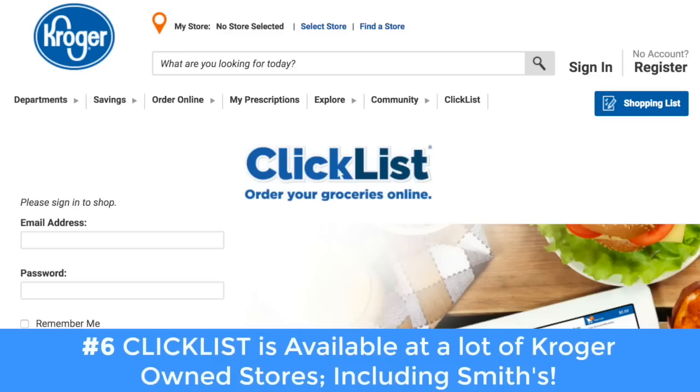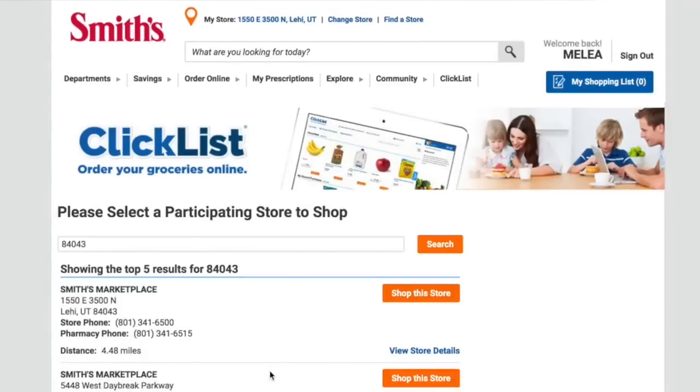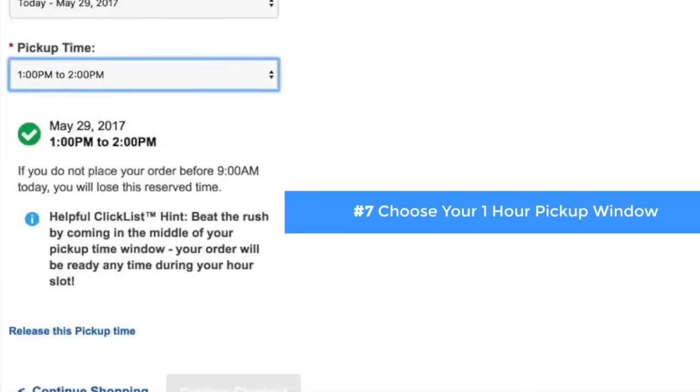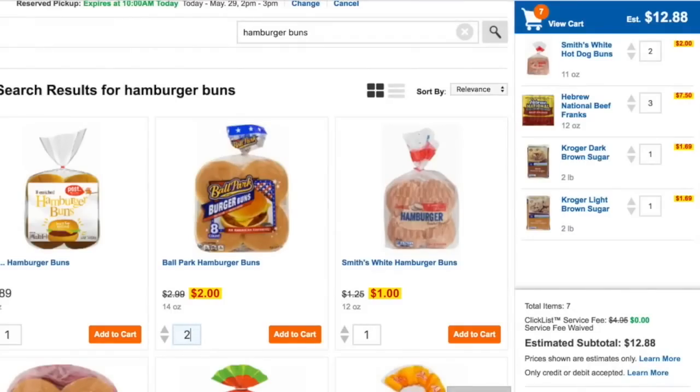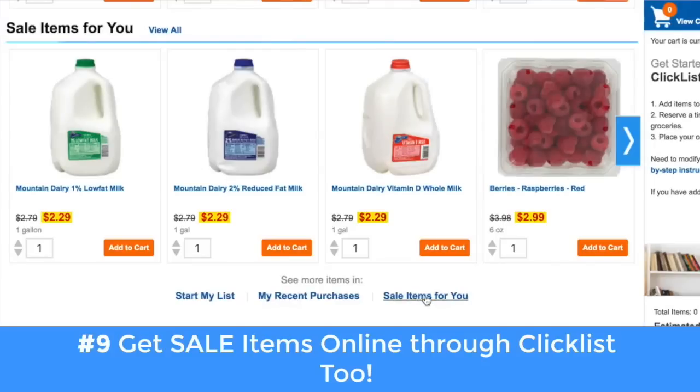ClickList is actually available at a bunch of Kroger stores or Kroger-owned stores. Smith's just happens to be one of them in my area. It's only at select participating locations. What you need to do is go to your store's website, click on the ClickList option, and start adding things to your cart. Your first three orders are completely free with delivery instead of $4.95. You can still get the same deals that you get in store online.